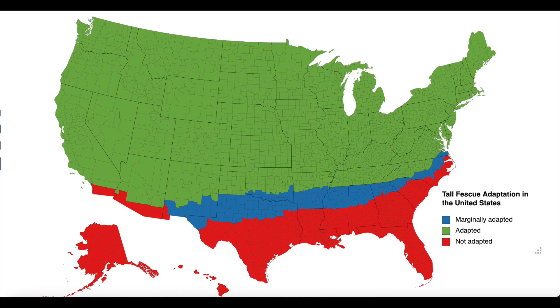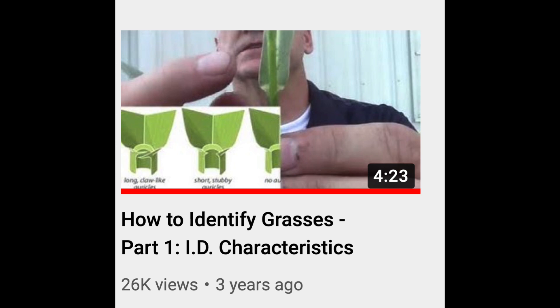Tall fescues have excellent heat tolerance across southern locations, but also really good cold tolerance — and it's getting better and better all the time. We're seeing tall fescues in northern states where they've never been recommended before. Let's break down how to identify tall fescues. If you don't remember some of the terms I'm using here, go back to part one of the How to Identify Grass series from the Grass Doctor and refresh on some of those terms.